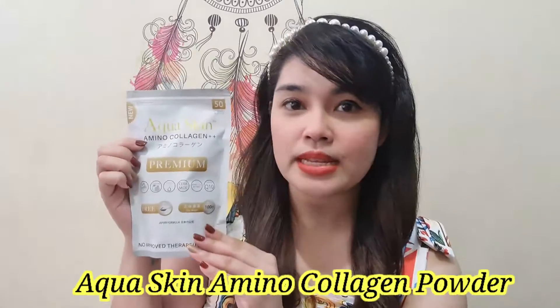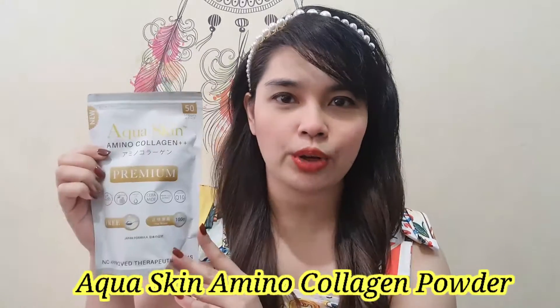Hi everyone! It's me again, Mommy Annie, and today I will be sharing with you an experience of mine with a product that I've been using for quite some time now, and that product is the Aqua Skin Amino Collagen Powder. I started drinking this collagen powder three weeks ago, and I've seen changes when it comes to my disposition and, of course, to my skin.